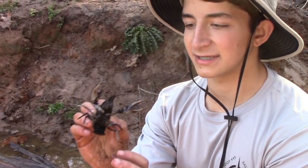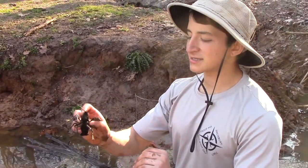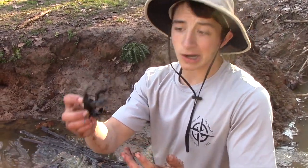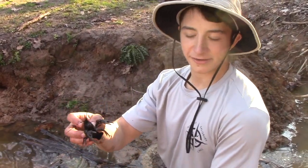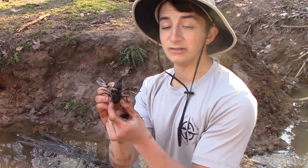Crayfish are amazing to catch. There are no other crustaceans that live in these creeks in the Piedmont, and scientists think that these guys got separated from their saltwater cousins — lobsters — during periods of continental drift. And fossil records show that crayfish have been around for about 30 million years. That's a long time for a species to survive.